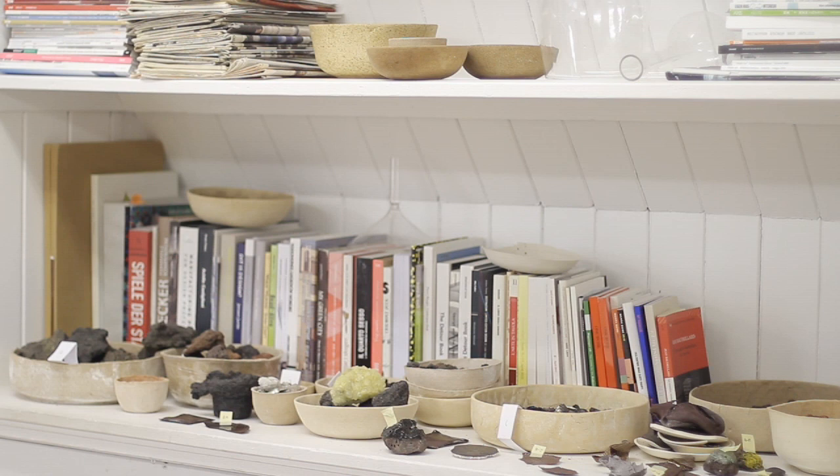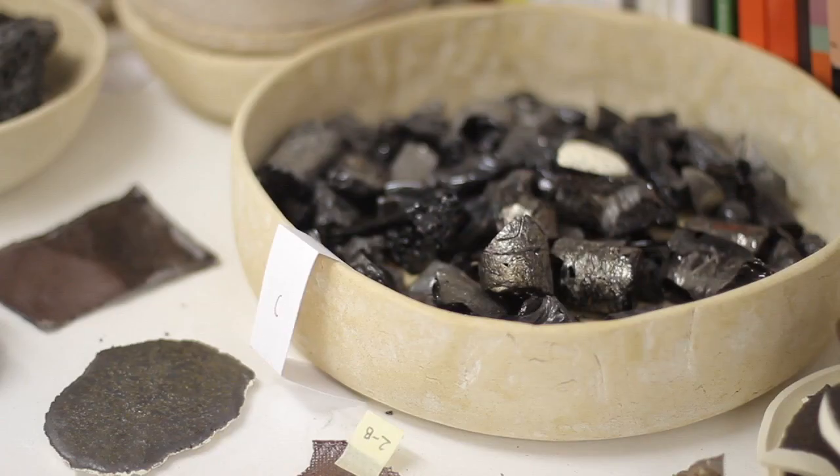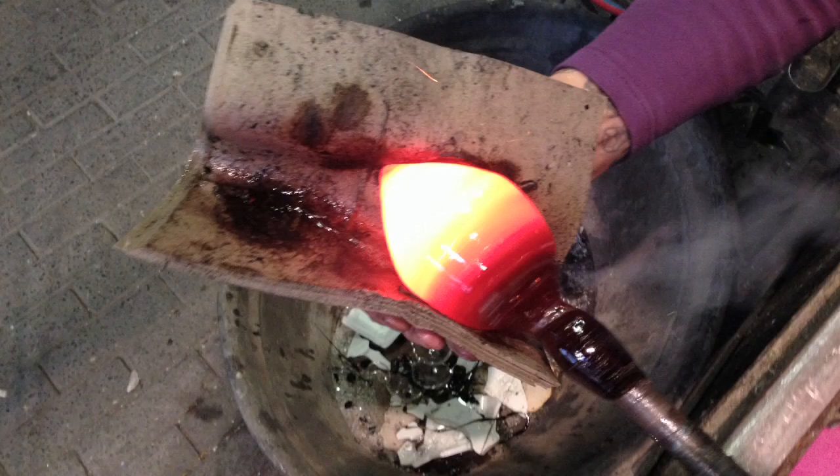We are conducting some really simple tests like remelting basalt, remelting lava in an oven, working with basalt fibers. It is a really interesting material we found. It is basically really similar to glass fiber, but it is entirely produced by the melting of lava.